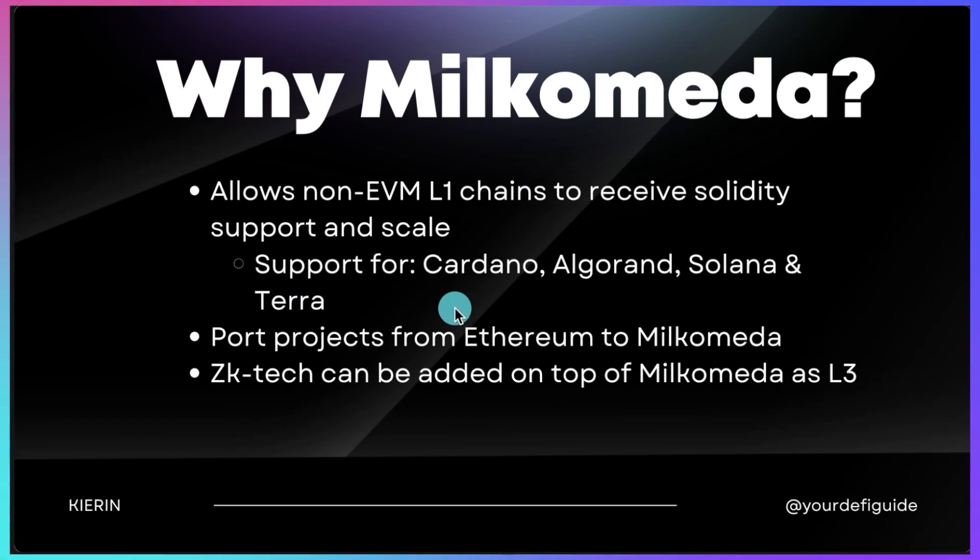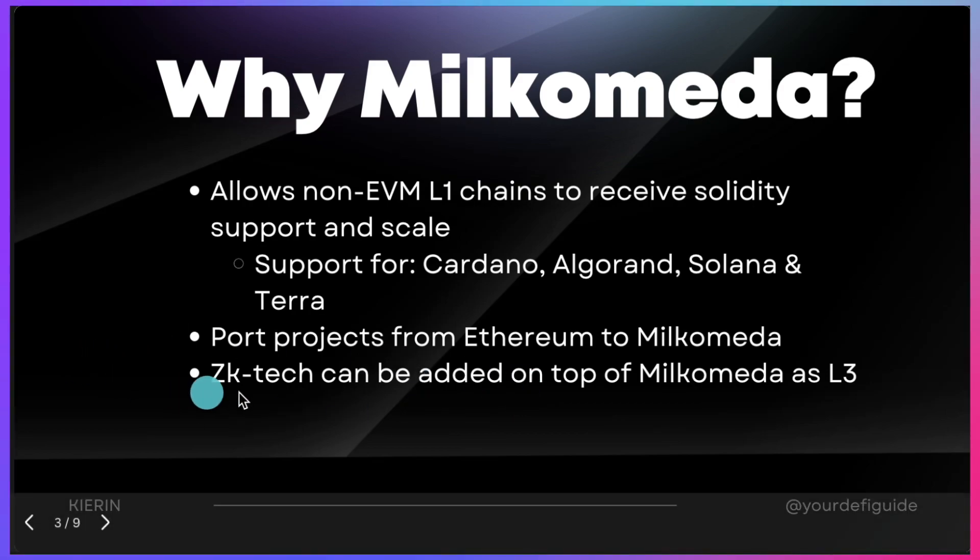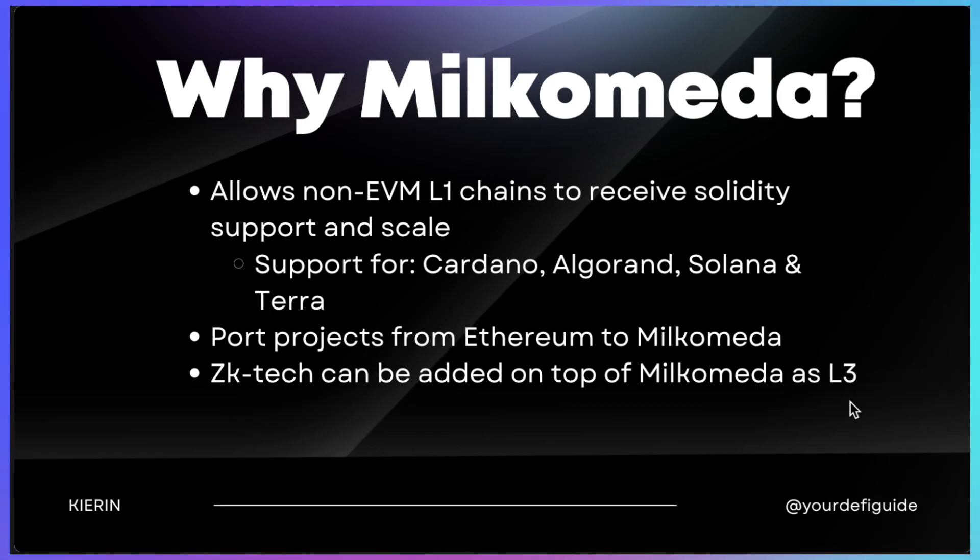It's fantastic because it also allows developers to copy or fork projects from Ethereum to Milchomeda. That means you can probably use Uniswap on Milchomeda — however, you cannot use Uniswap on the Cardano blockchain. Furthermore, what is really awesome is that zero knowledge technology will be added on top of Milchomeda as a layer 3, adding a layer of privacy and an even faster scaling solution.